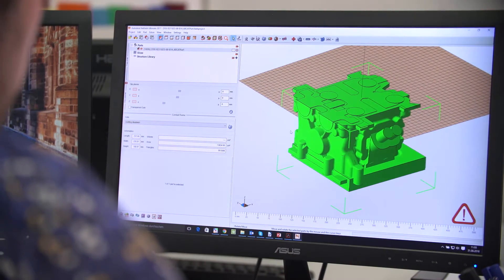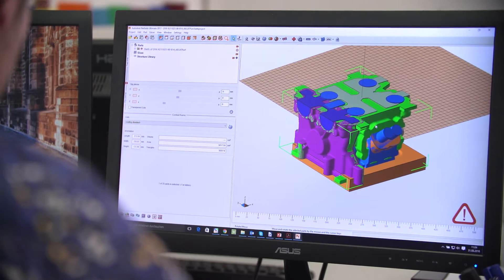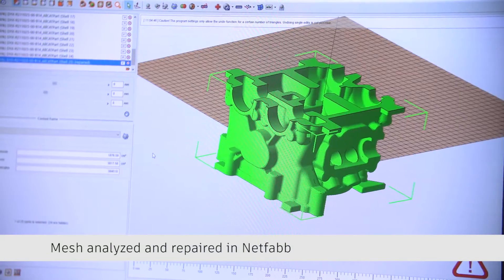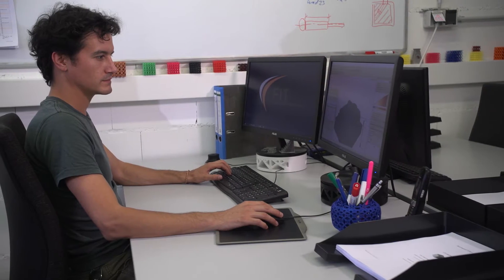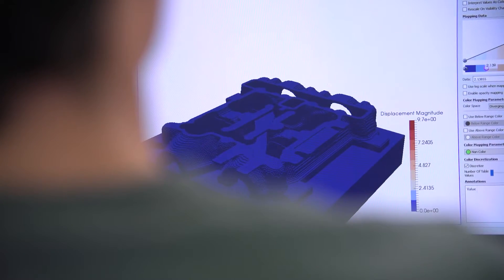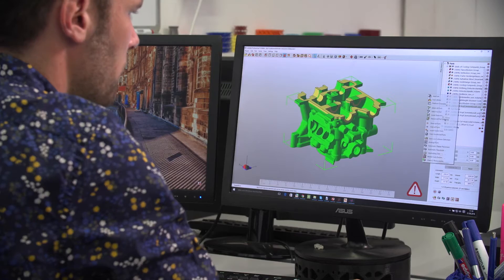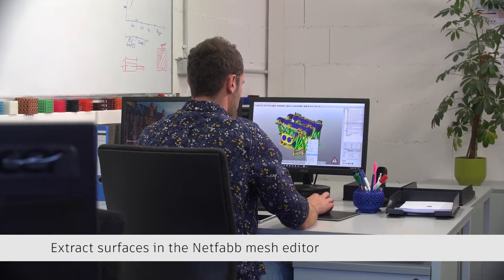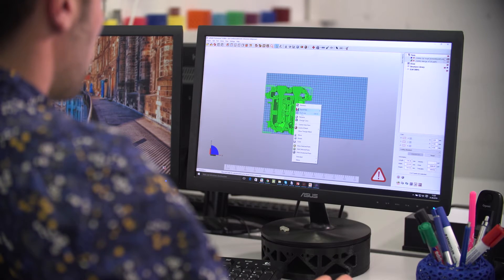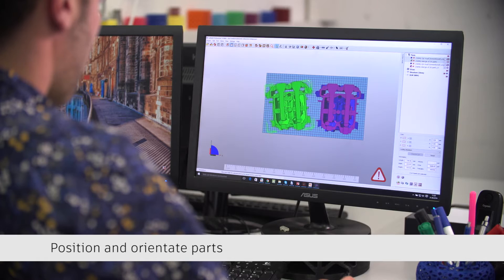Our customer base is very broad, so we receive different 3D data from different systems. The first step for us is always to normalize the data — that's what we do with Autodesk software on one hand. The second thing is we have to change the design and adapt it to our technology. We sometimes have to do quite tricky software manipulations using Autodesk software, and especially for industrial manufacturing it's very important that our machines run with highest efficiency, so we use the software to get things done very efficiently.